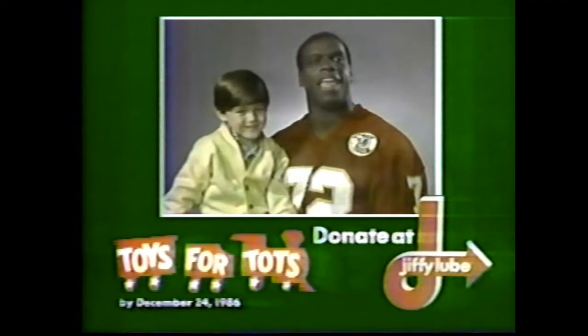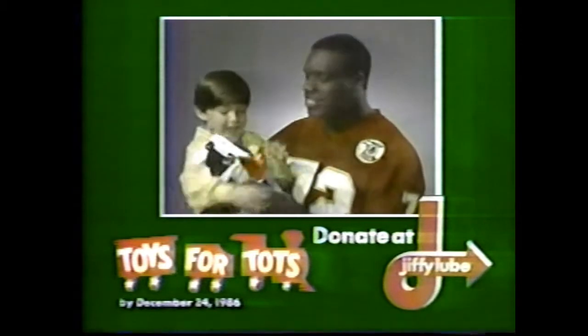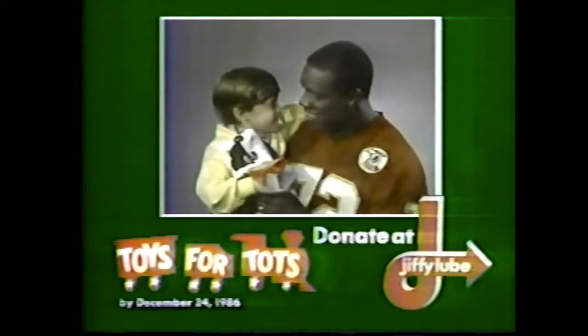Needy kids deserve a happy holiday too. So go to your Jiffy Lube and donate a new toy for Toys for Tots. Thank you, Mr. Manly.